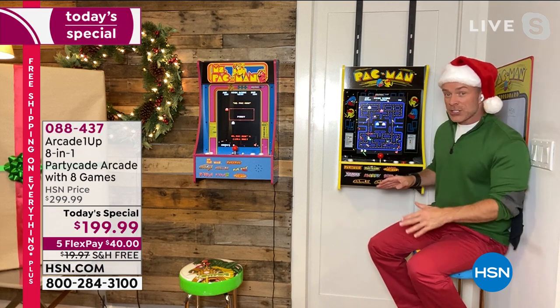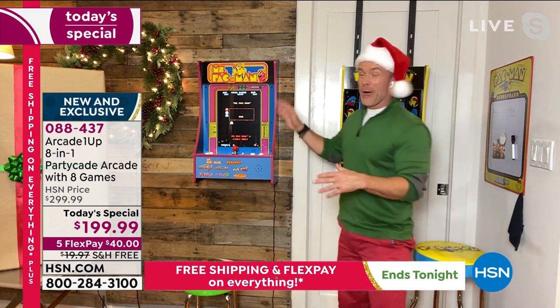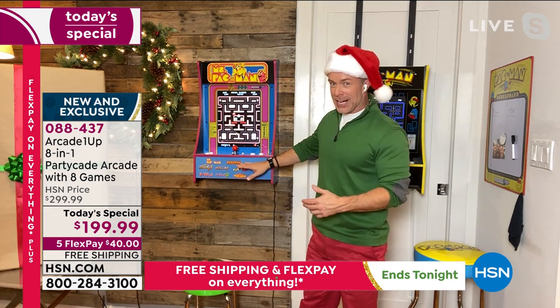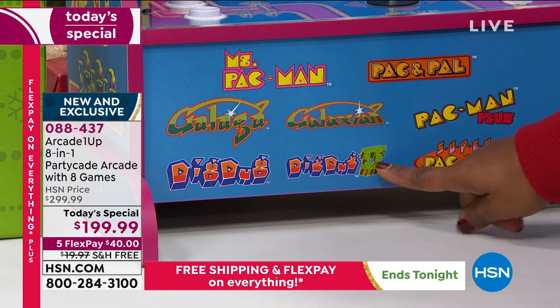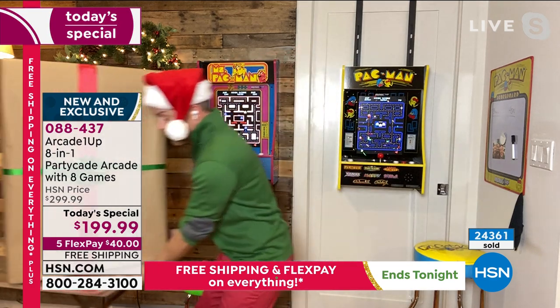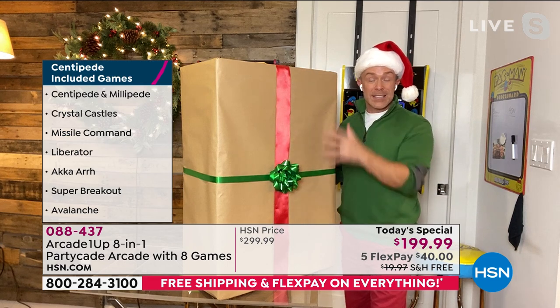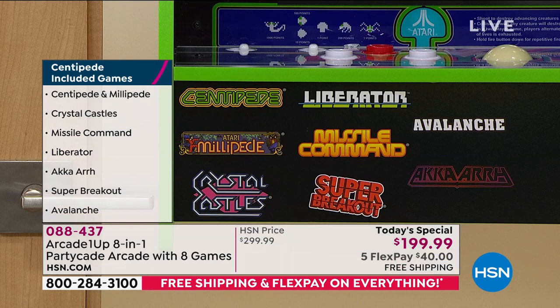Last night when we launched this, Suzanne Runyon was determined to master Mappy because she'd never played it before — her competitive nature totally came out. Eight games in Pac-Man, eight games in Ms. Pac-Man. Ms. Pac-Man — the classic 1982 game — then Pac 'N Pal, Galaga, Galaxian, Pac-Man Plus, Dig Dug 1, Dig Dug 2, and Super Pac-Man. Again, $25 a game, and the footprint has not gotten any bigger. We also have the Centipede option. In Centipede: Centipede, Millipede, Crystal Castles, Liberator, Missile Command, Super Breakout, Avalanche, and Aquavar — eight games on the inside.